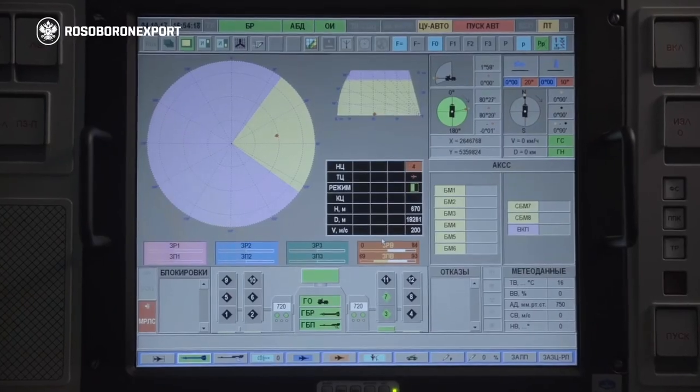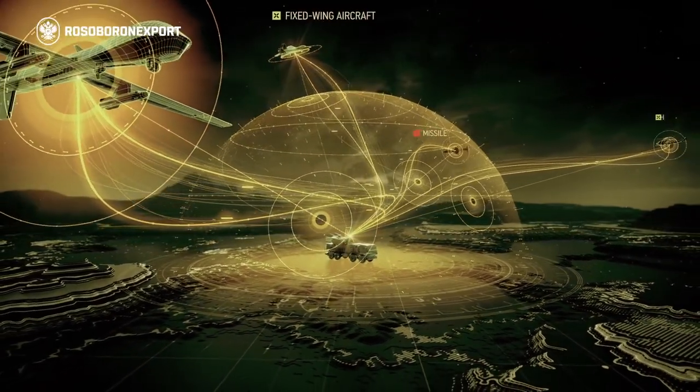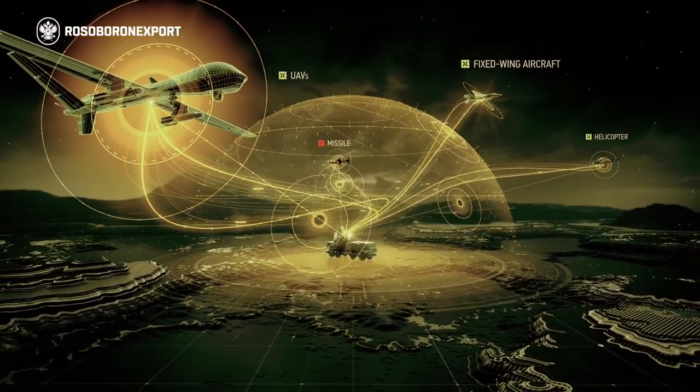The weapons system can acquire and engage targets while on the move, making its detection and destruction difficult. One combat vehicle can simultaneously engage up to four air targets.